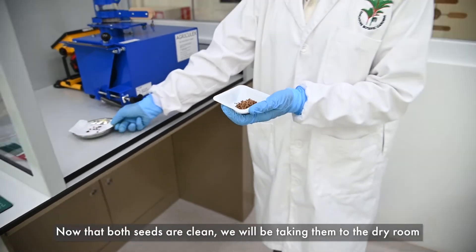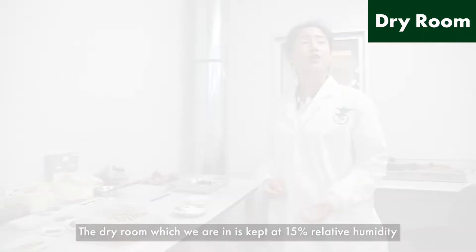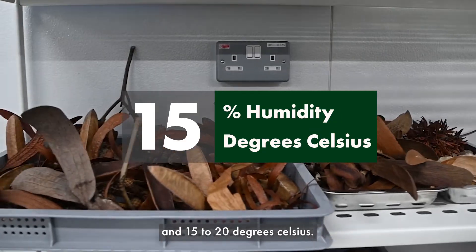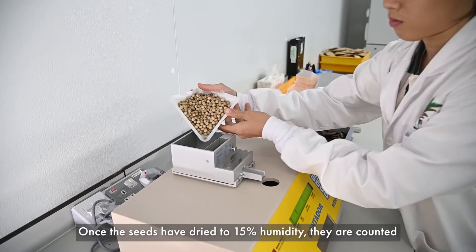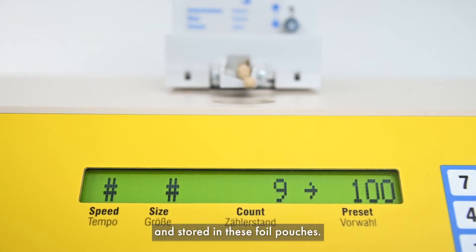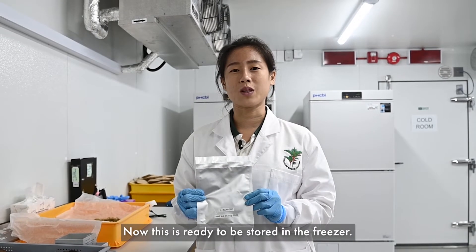Now that both seeds are clean, we'll be taking them to the dry room to proceed with the drying. The dry room is kept at 15% relative humidity and 15 to 20 degrees Celsius. Once the seeds have dried to 15% humidity, they are counted and stored in these foil pouches. Now this is ready to be stored in the freezer.